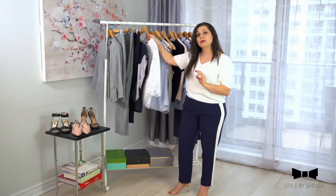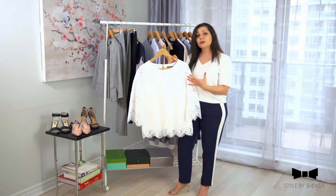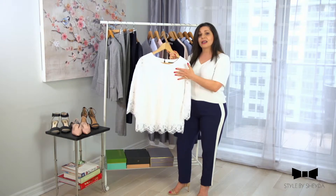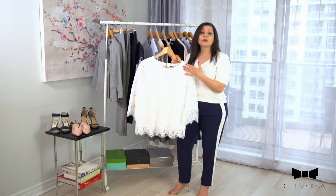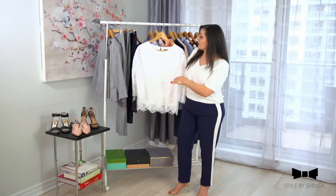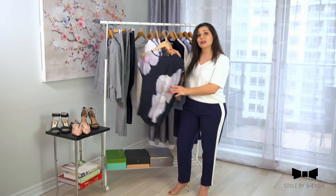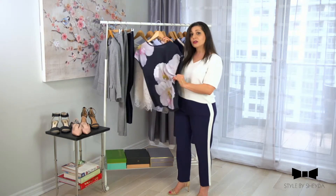The second top I had in mind is this really pretty lace top from Banana. I've slated this as a top you can wear on casual Friday with jeans, with your navy pants, or with the gray pants. You can even wear this on casual Friday with a pair of denim — it's going to look super cute.